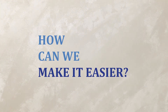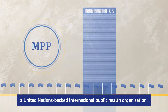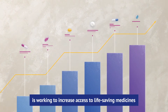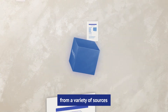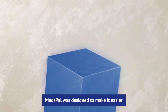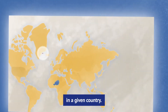How can you make it easier? The Medicines Patent Pool, a United Nations-backed international public health organization, is working to increase access to life-saving medicines in low- and middle-income countries. We created Medspal. Medspal gathers together the most relevant information from a variety of sources and captures it in a database. Medspal was designed to make it easier for everyone to understand whether a given medicine is patented in a given country.